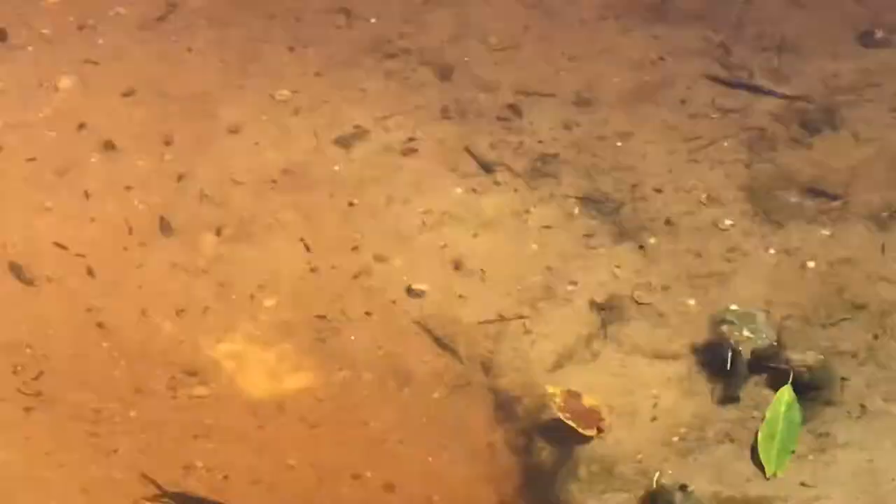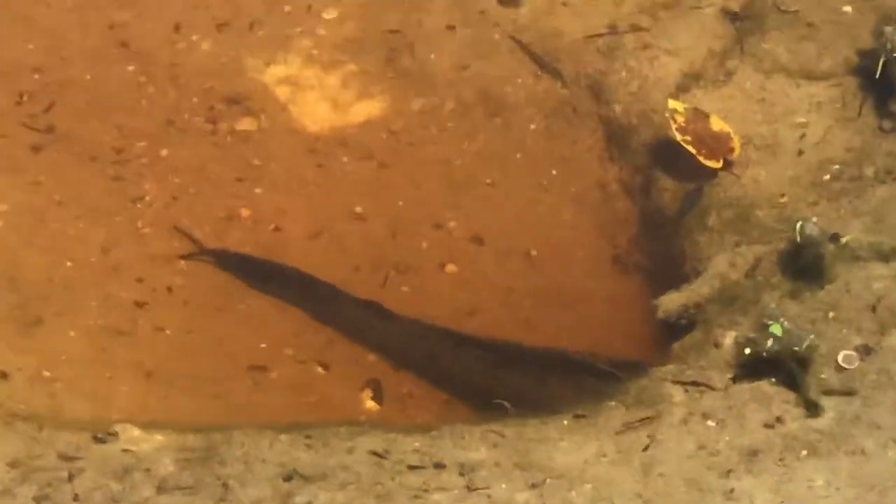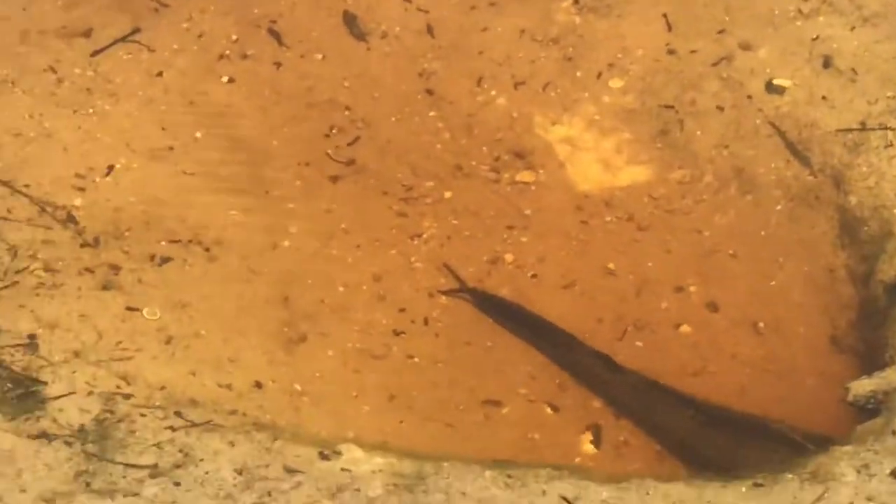This giant one is like digging its head into its nest, just chillin out. Let's see if I can't get it to move. This thing is huge. If I had a spear, I'd spear fish it, but I ain't got a spear.